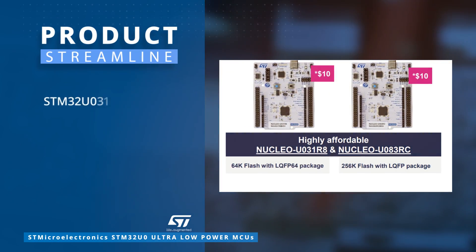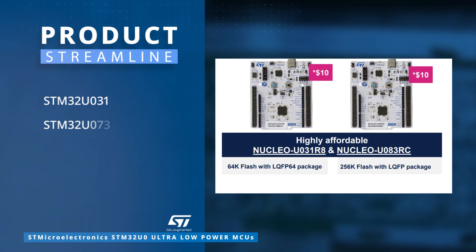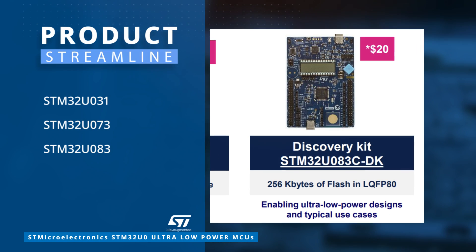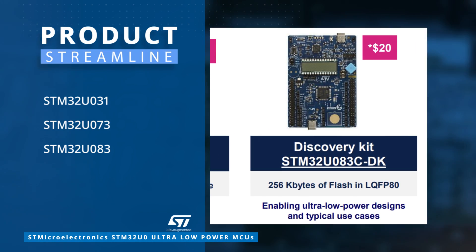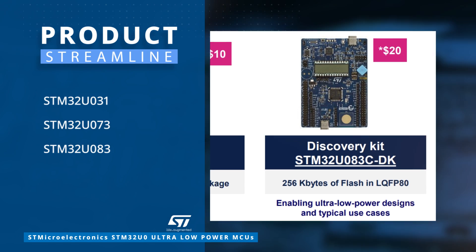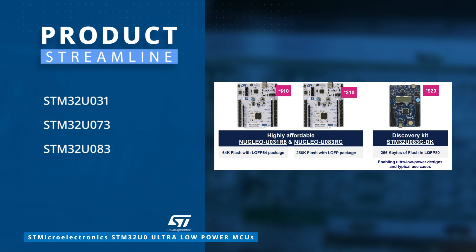STMicroelectronics now offers 10 different packages tailored to diverse design needs. Additionally, they provide three streamlined product lineups integrating flash memory ranging from 16KB to 256KB and RAM from 12KB to 40KB.